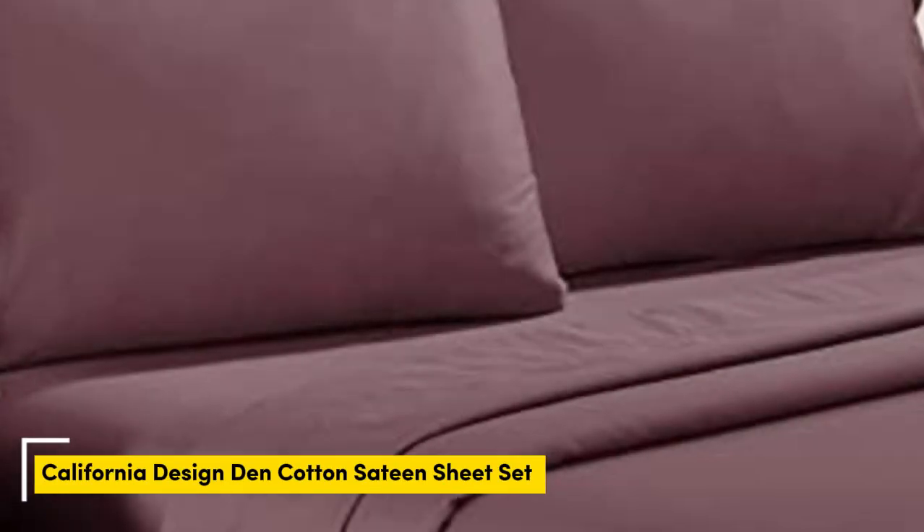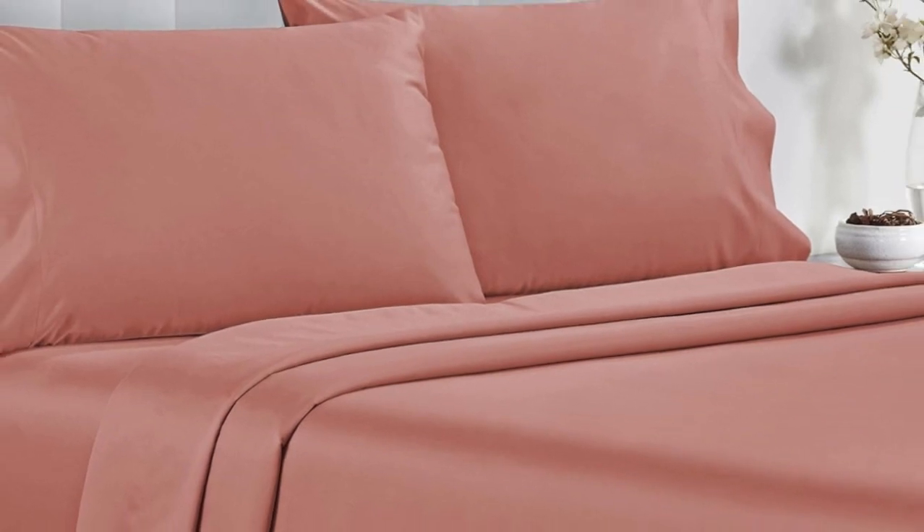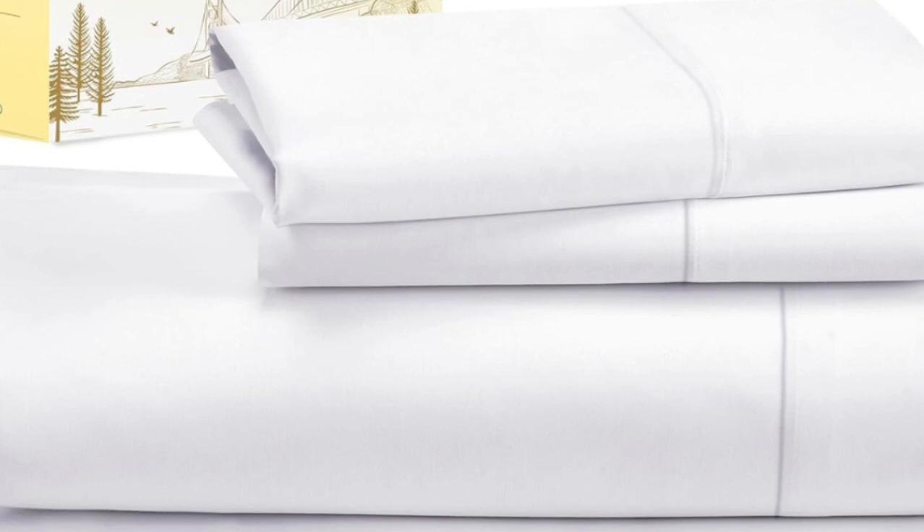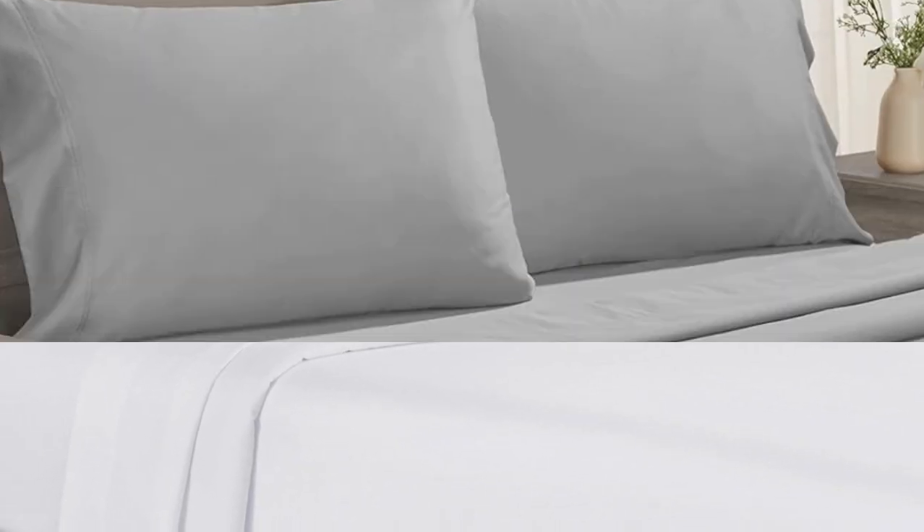Number 1. Testers described the feel of these sheets as smooth, but not silky or satiny and slightly softer than percale, making them a great middle ground option for anyone who can't decide between sateen and percale. Not only do these sheets retail for a fraction of the median cost of those tested, but they're well-constructed and held up in the wash. Aside from some slight shrinkage, the sheets had no loose snags or pilling after laundering.